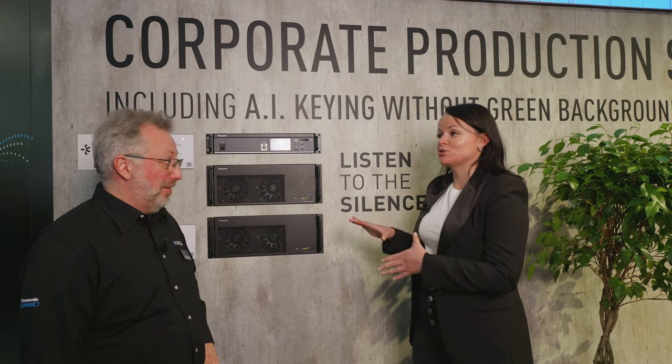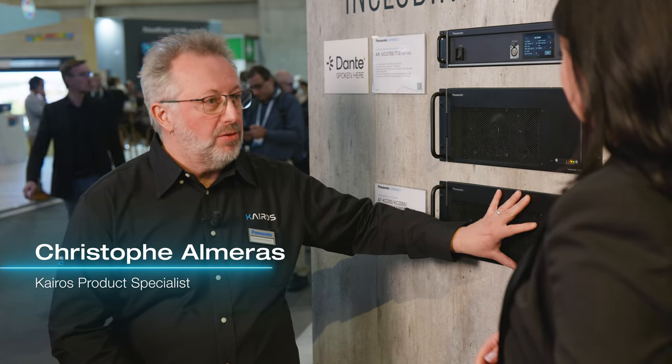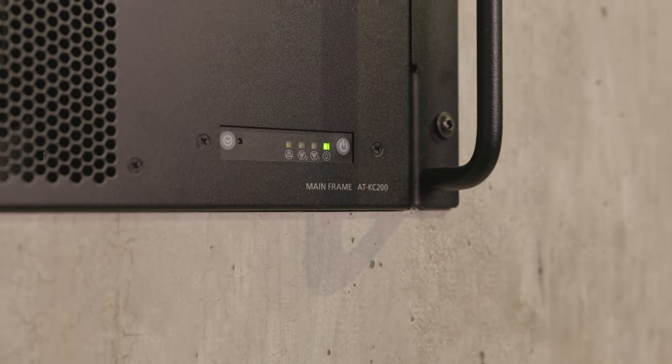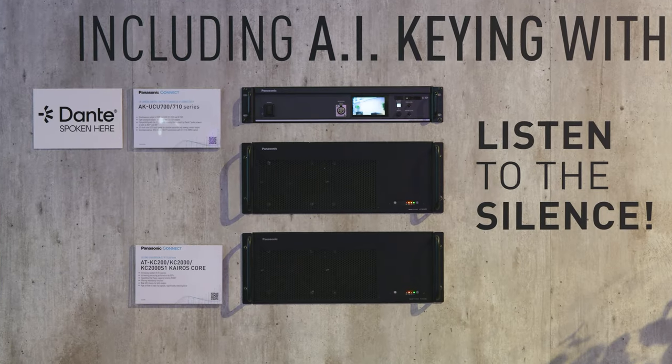Christoph, last year we previewed the mockups of the new servers. This year we showed the working servers KC200 and KC2000. They include much more power, much more bandwidth, much more RAM — much more of many things, except one thing: less noise.